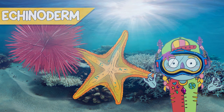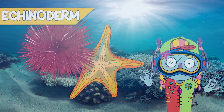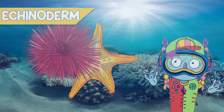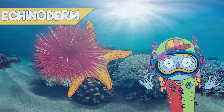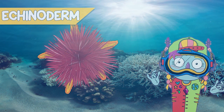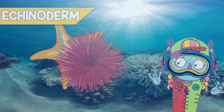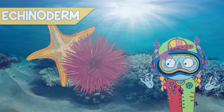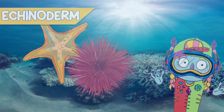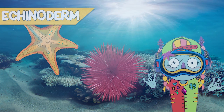Echinoderms. This is a difficult word. The name echinoderm literally means spiny-skinned, a trait that is shared by all members of this group. An example is a sea urchin. It is dangerous when you are walking around. You shouldn't walk on a coral reef because you can step on these beautiful creatures and they might hurt you, even though they don't mean it.